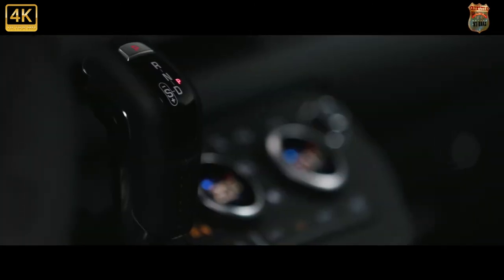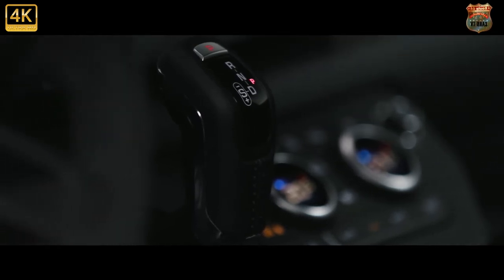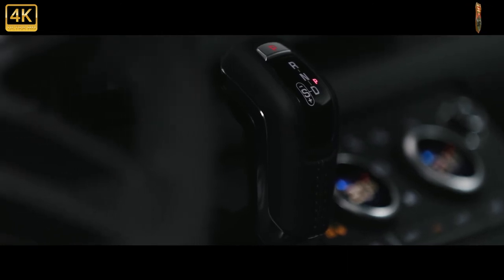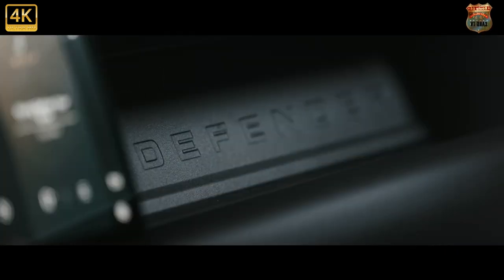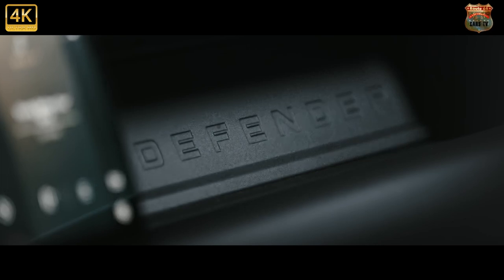Land Rover claims it improves fuel economy but doesn't sacrifice any of the model's off-road capability. The Land Rover Defender hard-top models have been confirmed, bringing a dash of commercial vehicle work ethic to the new Defender range. Aimed at tradesmen and women wanting a working vehicle, the new additions bring panelled rear ends, fewer luxuries and usefully lower prices. The hard-top is available in both 90 and 110 models, starting from around £35,000 excluding VAT for businesses.